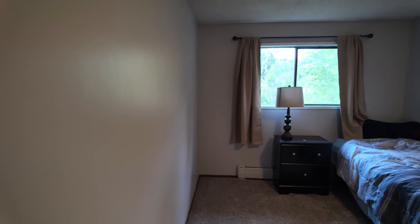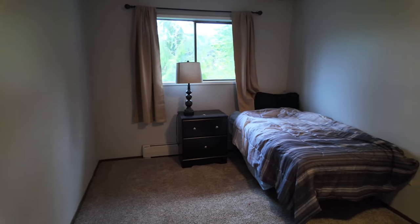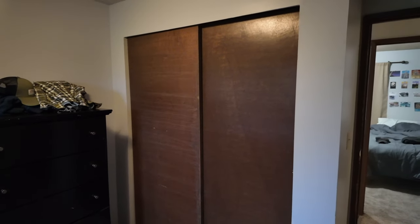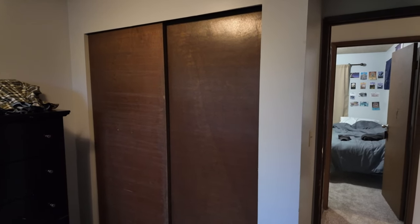Here we have another bedroom — this is my other roommate's. As you can see, he decided to have his closet doors on. Isn't that a little crazy, cruisers?